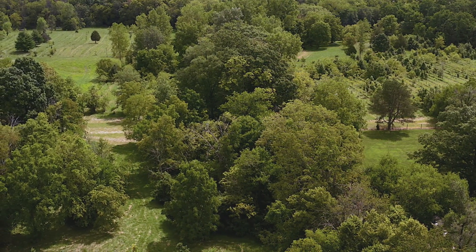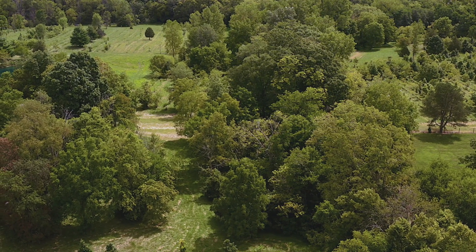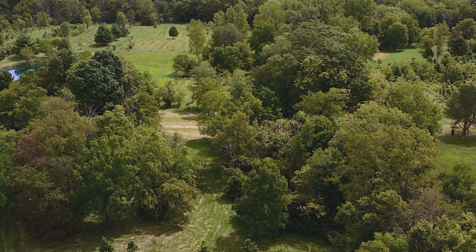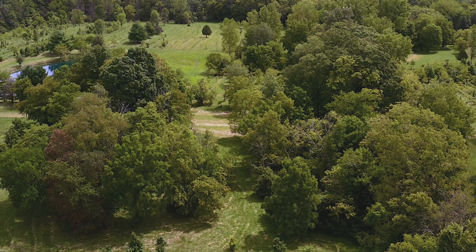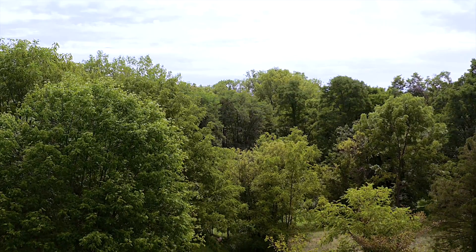These lots are situated in a beautiful setting with many private locations available for your custom home, and plenty of land for horses, gardening, hunting, and other recreational needs. Enjoy the rolling pasture land and woodlands with many mature trees.